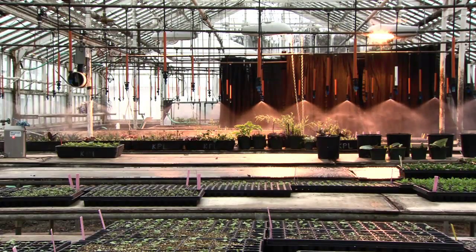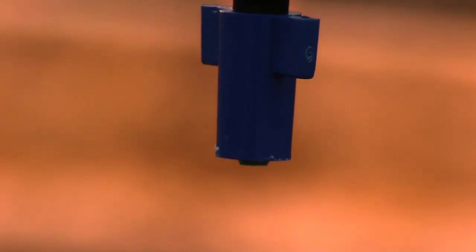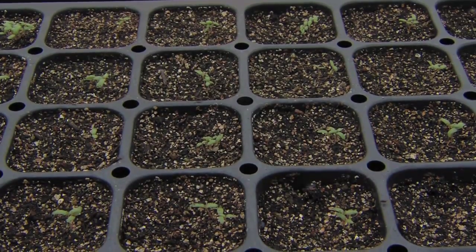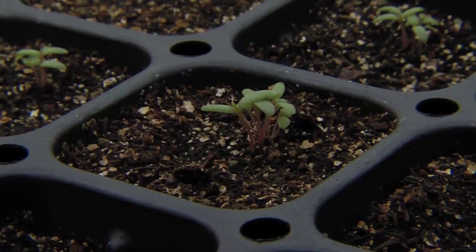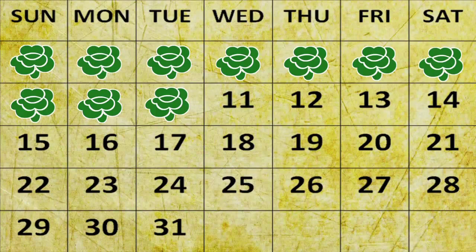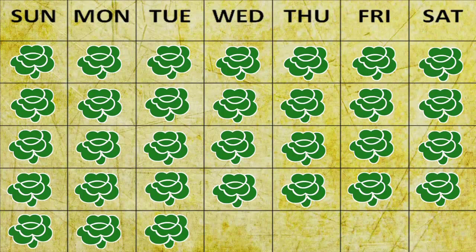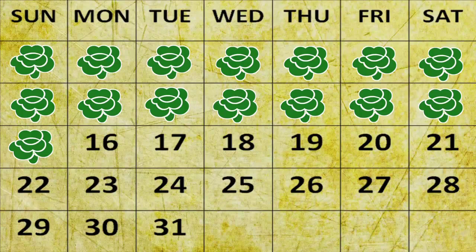At the same time, we were working with growing systems for what are called plug production — these little tiny plants that are then transplanted into vegetable packs. We had taken the production time, which at that point was 30 to 35 days from seed to a viable plug, and dropped that to 15 days — cut it in half.